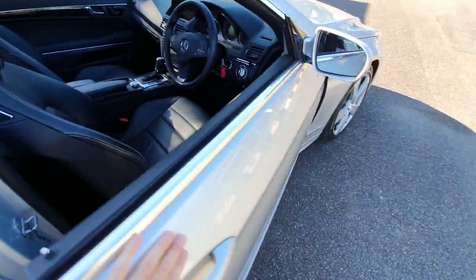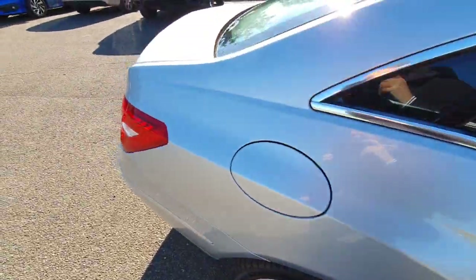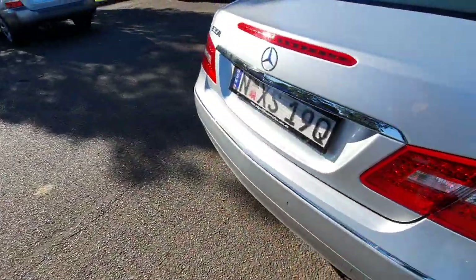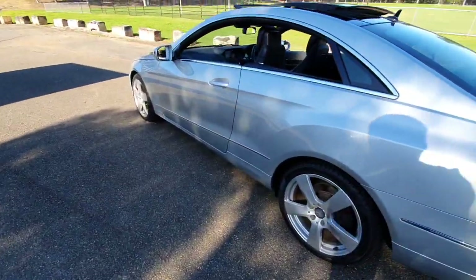Mercedes-Benz and Edgecliff Automotive, a fabulous company down in the eastern suburbs, have been maintaining this car. What I love about it is nine out of ten of these, the timber is all warped and deteriorated — but this car is perfect. Nice set of Eurostyle number plates; we can take those off if you want the smaller ones.